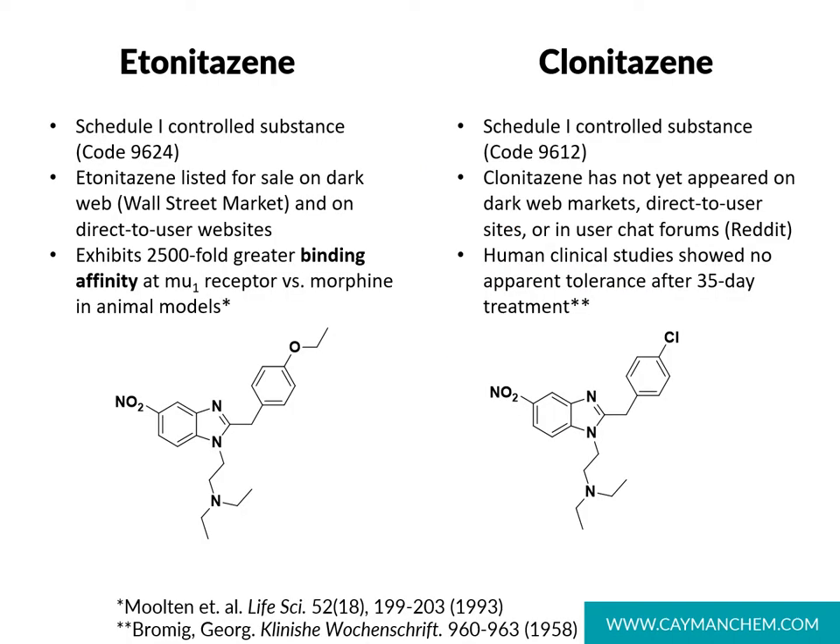There are a variety of other known nitazine analogs. Etonitazine is characterized by its 5-position nitro group, the diethylaminoethyl portion, and the ethoxybenzyl fragment. This compound is a Schedule I controlled substance, and it has been listed for sale on the dark web market — the Wall Street market — as well as on direct-to-user websites. Data reports that etonitazine has a 2500-fold greater binding affinity at the mu opioid receptor when compared to morphine in animal models. Another nitazine analog, clonitazine, differs only by its substitution in the para position on the benzyl ring, highlighted here with the chlorine atom. This compound is also a Schedule I controlled substance, and to our knowledge has not yet appeared on dark web markets or direct-to-user websites.